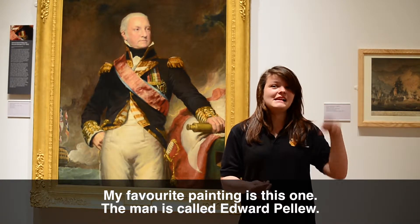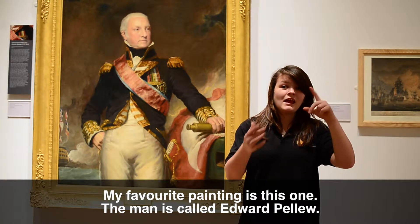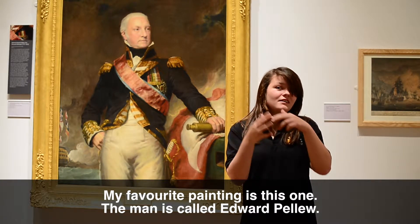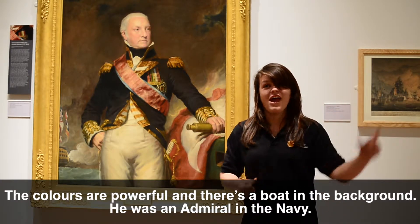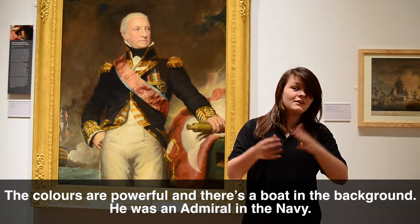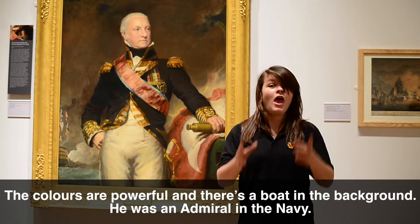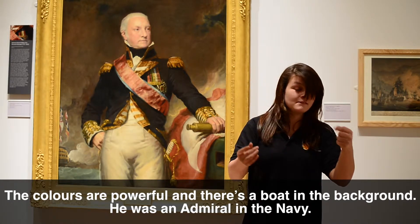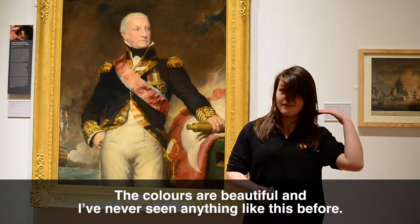My favourite painting is this one. The man is called Edward Pellew. The colours are powerful and there's a boat in the background. He was an admiral in the navy. The colours are beautiful and I've never seen anything like this before.